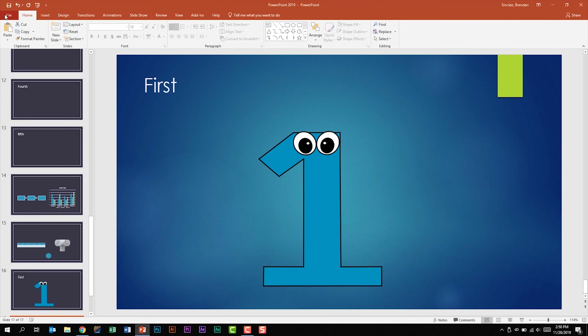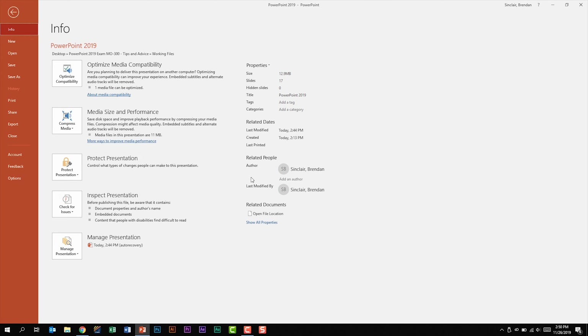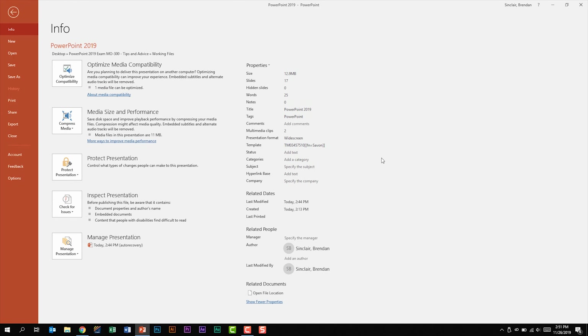Let's look at the backstage view. If I click File, there's a lot in the Info section that you could be asked about. On the right-hand side, if asked to add a tag, just click and type the word. I want to caution you — don't add a space after the word, and don't type more than what the task question specifies; that will get you marked wrong. Pay attention to capitalization and type it exactly as you see it. If you don't see a property you need, click Show All Properties.